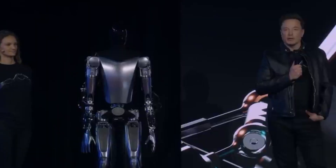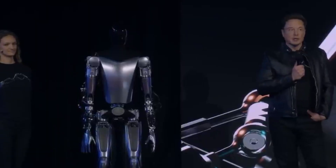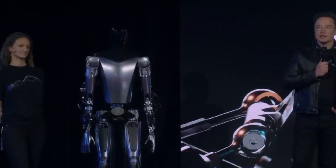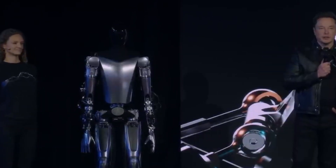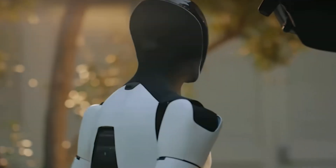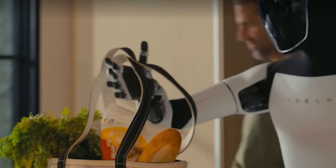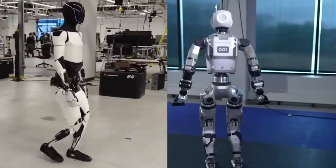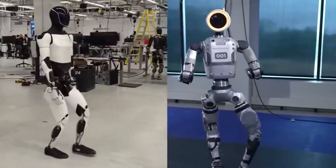So, what are your thoughts on Tesla's Optimus robot? Do you see it becoming a household staple, or are there still too many challenges to overcome? Let us know in the comments below. And if you want to stay updated on Tesla's latest breakthroughs, don't forget to like this video, subscribe to our channel, and turn on notifications. Here's to a future where robots like Optimus redefine our daily lives.